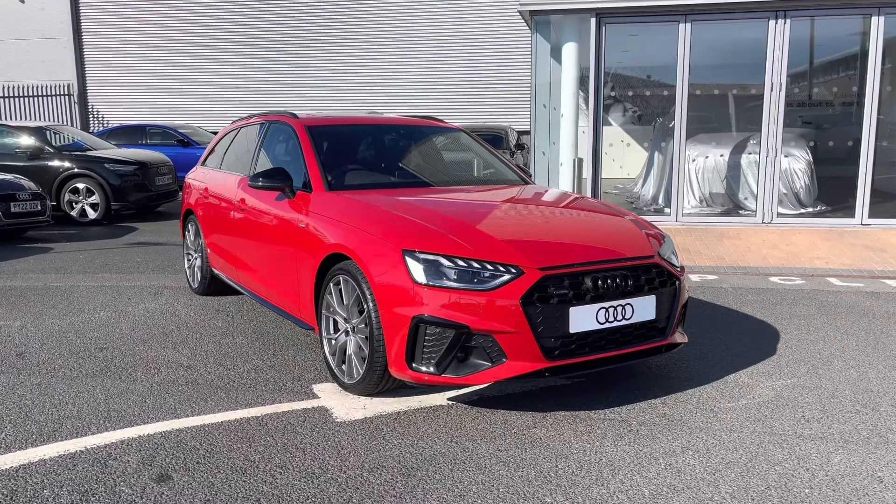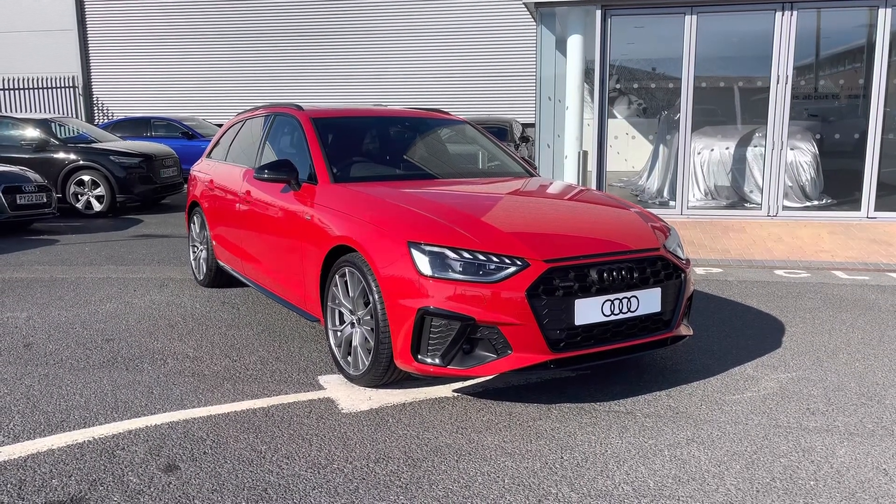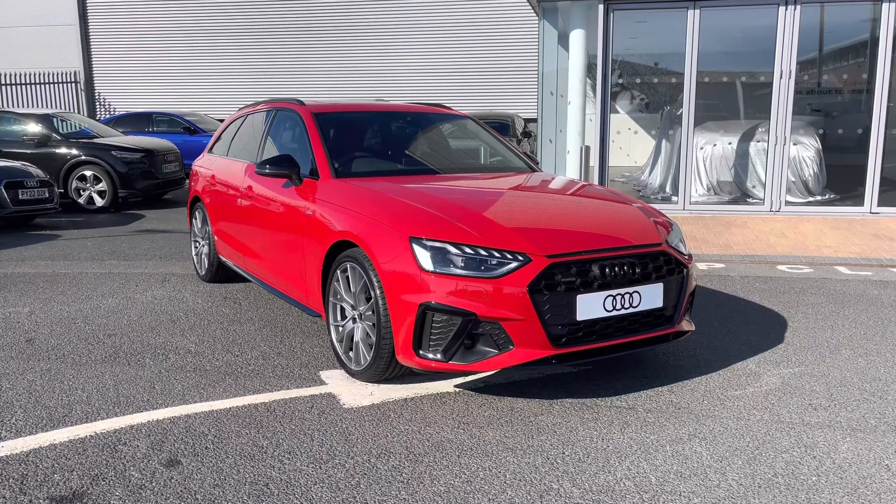For a personalised finance quote or to book a test drive, call us now on 01228 371 516. Thank you.